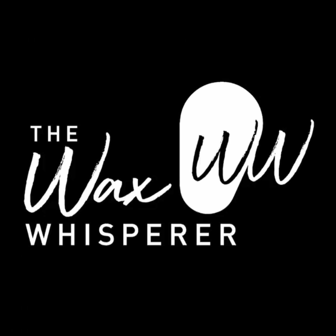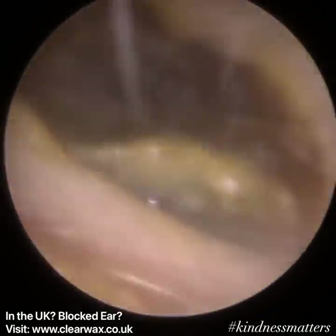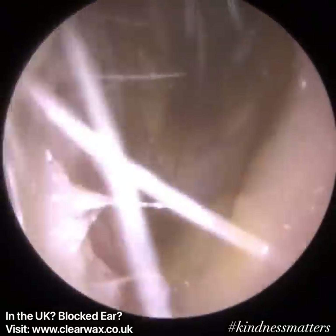Hi everyone, this is Mr. Neil Reiters, also known as the Wax Whisperer. Thank you for joining me in my latest video. This is a patient who attended with blocked earwax and dead skin in both ears.